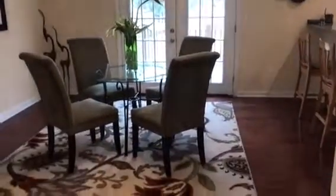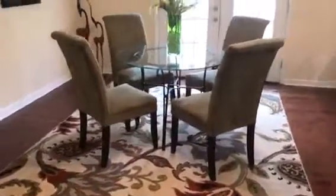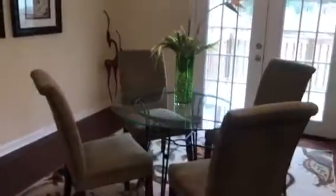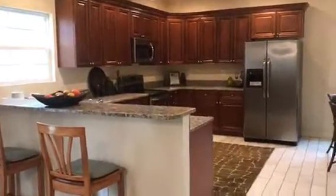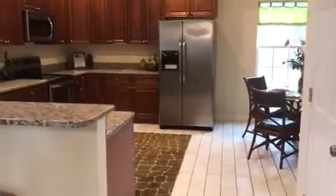Here is the formal dining room, and this room has the same laminate flooring. It's such a great size dining room, and here you can see it opens up into the kitchen — and this is an amazing sized kitchen.